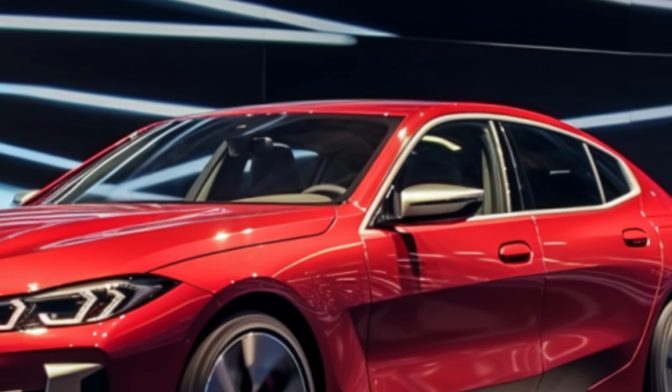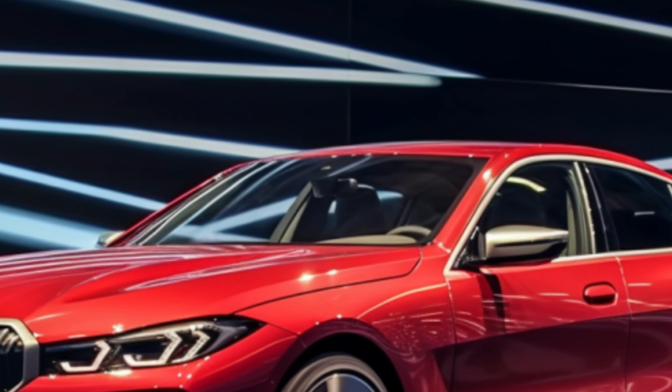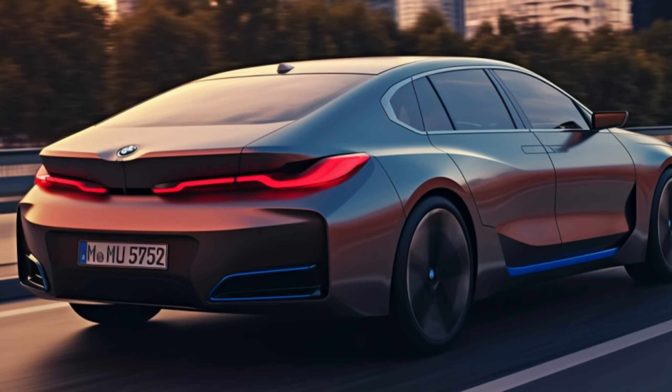The i5 offers a range of 295 miles for the E-Drive 40 and 256 miles for the M60 X-Drive, making it suitable for most commutes. Charging is quick and convenient.